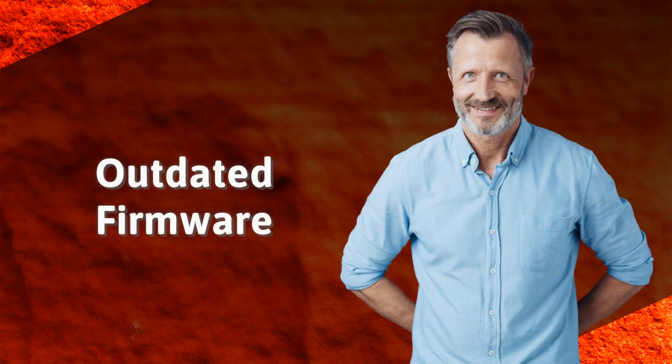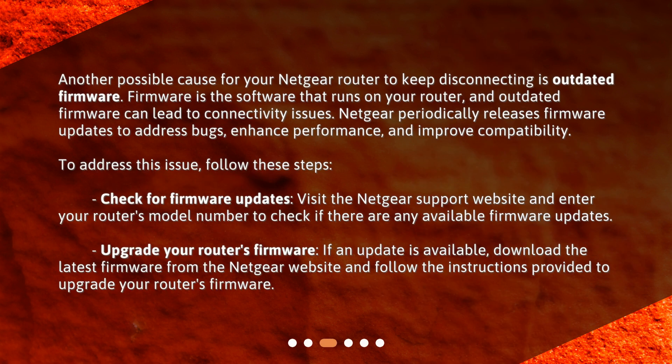Outdated Firmware. Another possible cause for your Netgear router to keep disconnecting is outdated firmware. Firmware is the software that runs on your router, and outdated firmware can lead to connectivity issues. Netgear periodically releases firmware updates to address bugs, enhance performance, and improve compatibility. To address this issue, follow these steps.